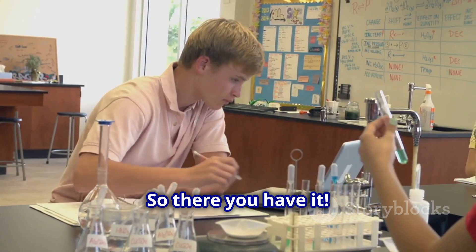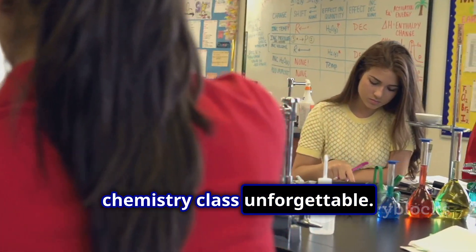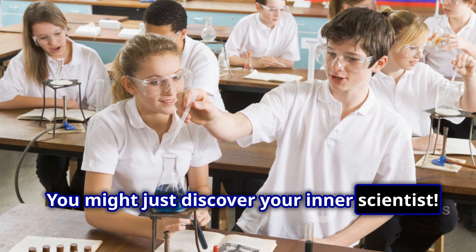So there you have it — five awesome projects to make your chemistry class unforgettable. Give them a try and who knows? You might just discover your inner scientist.